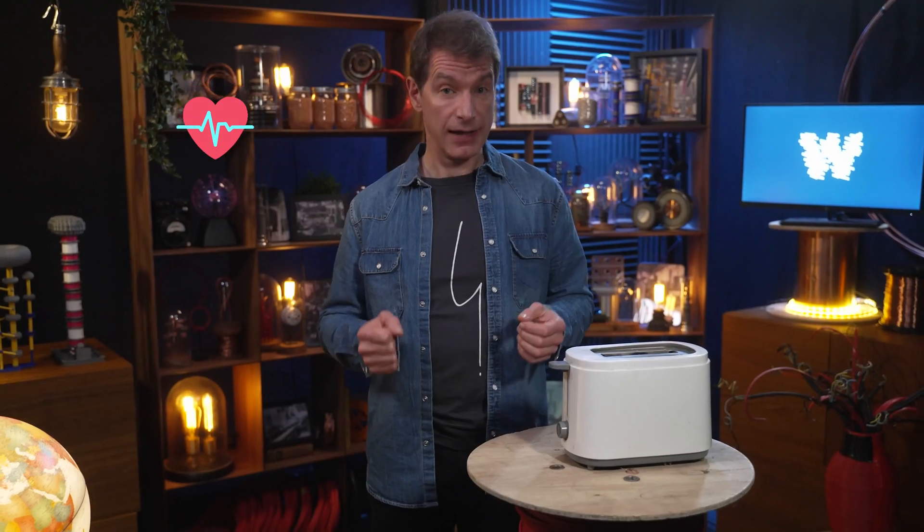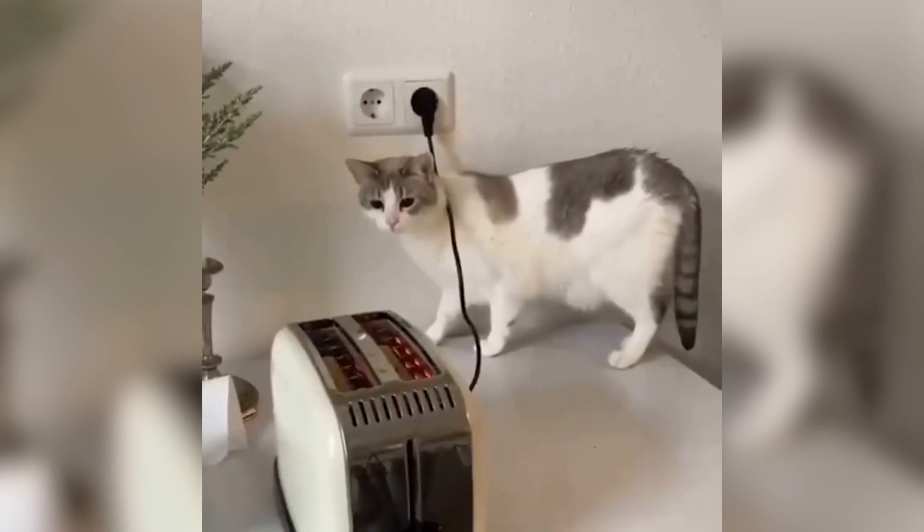Impressive, right? His heart rate clocked at over 170 beats per minute, and after two minutes of all this power, out pops a piece of toast. Now, that seems a bit difficult — when most of us eat breakfast, we just push the toaster button and wait.